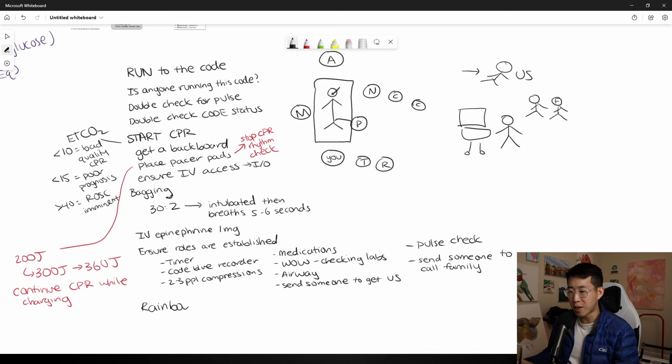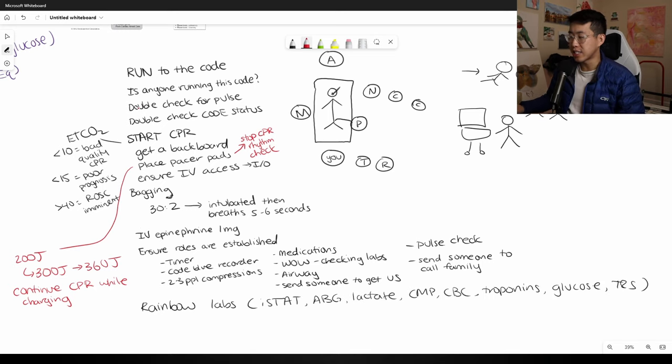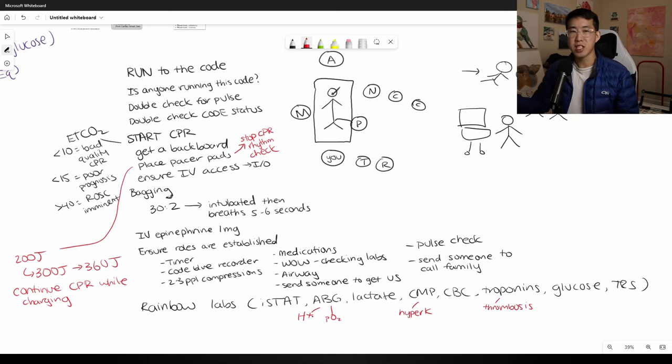Also ask for rainbow labs — at our institution it's an iStat, which results very quickly. You want to check: ABG, lactate, CMP, CBC, troponins, glucose, and type and screen. Getting into the H's and T's: you're looking for H+ ion (acidosis) as a cause; hyper- or hypokalemia (generally hyperkalemia) that could cause a code; oxygen levels for hypoxemia; and troponins for coronary thrombosis.